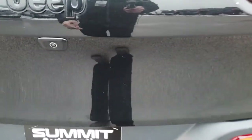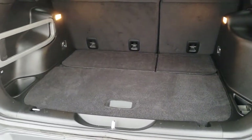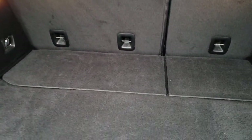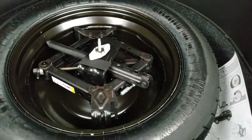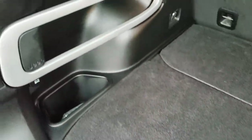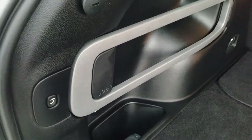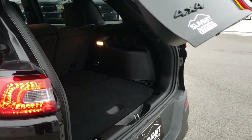It does have the backup camera, and it also has a power lift gate. The back storage area is very clean — no rips or tears back here. It does have storage underneath, with the spare tire and jack tools. There's an organizer spot here as well. You also have the power gate button — press that, it'll beep at you three times, and then it will come on down.